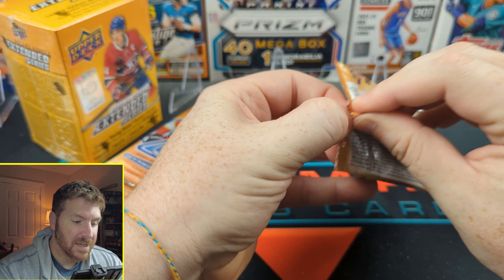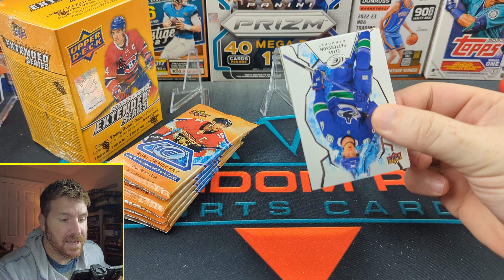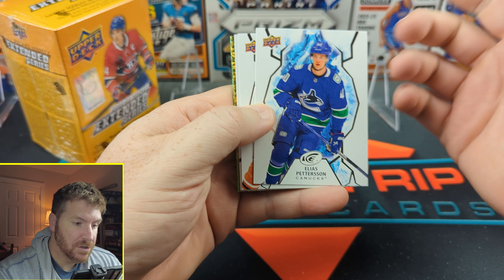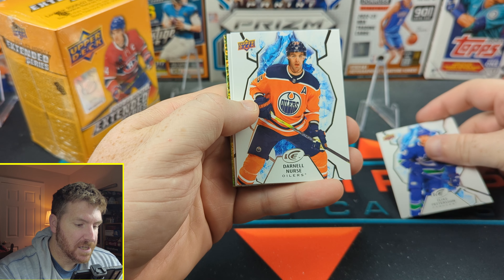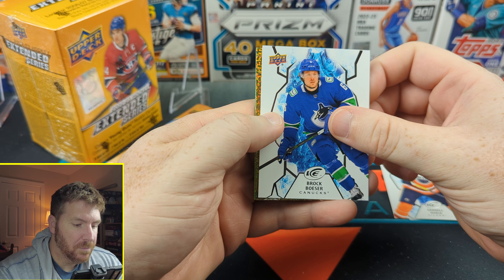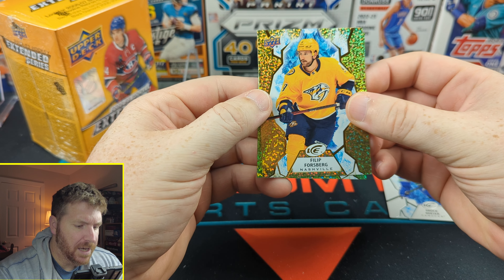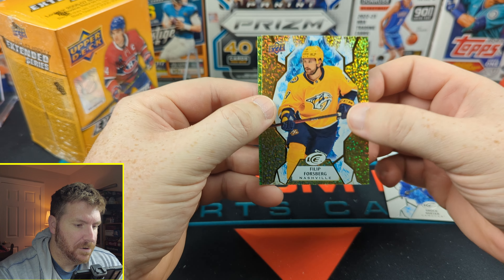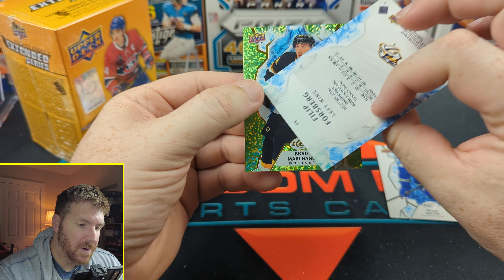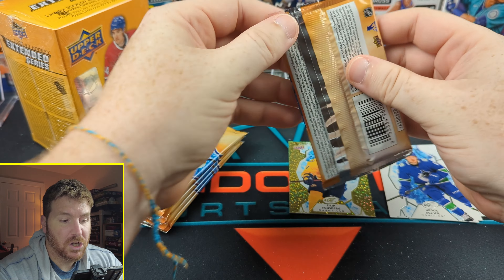Here's some hockey. I'm excited — I like opening cards and hockey cards. Elias Pettersson. These are cool looking cards. Darnell Nurse, Brock Boeser. We have Phillip Forsberg on a gold speckle maybe, and Brad Marchand on a green speckle. Neither of those are numbered — just a little parallel action. Good looking cards.